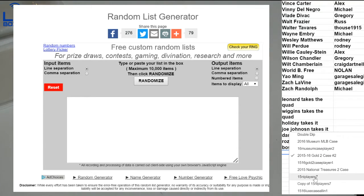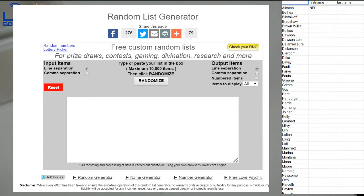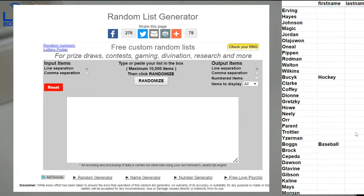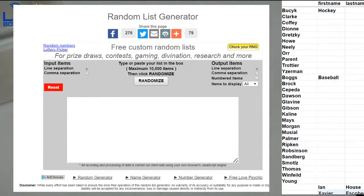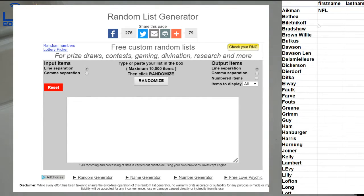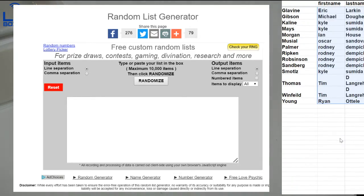Alright guys, welcome to our Hall of Fame autographed jersey case. 100 players. All boomskies, most of them. A lot of big names in here. Thanks for filling this up tonight, guys. Let's see if we can pull something huge. Got them in order by NFL, hockey, and then baseball at the end.